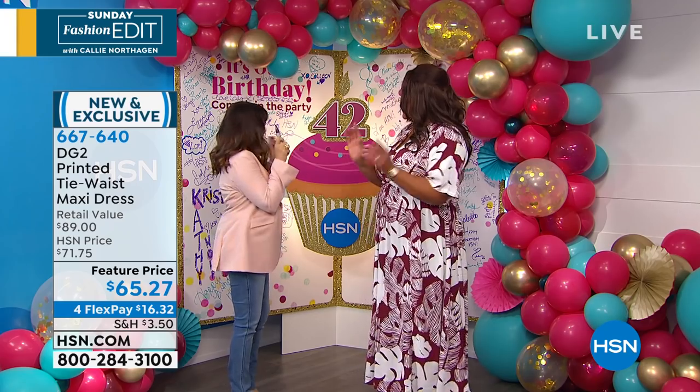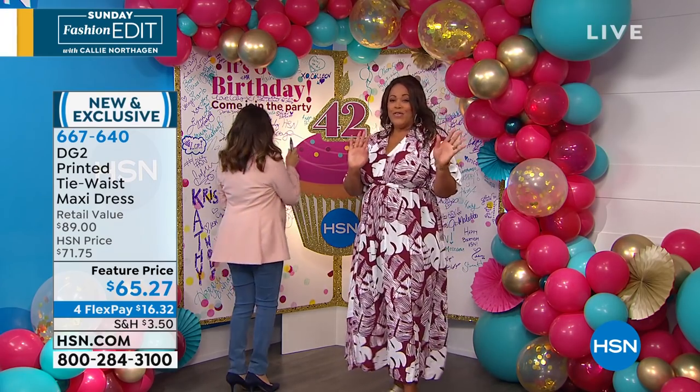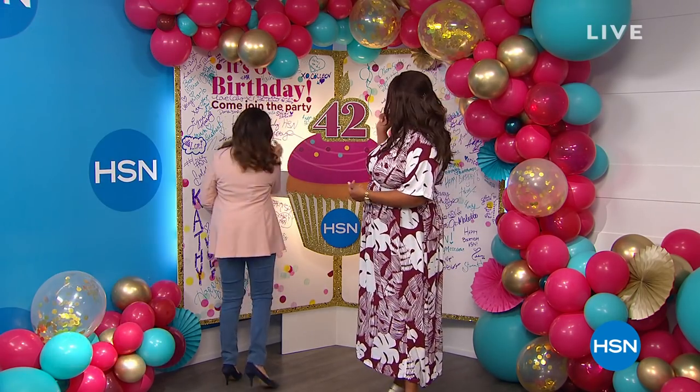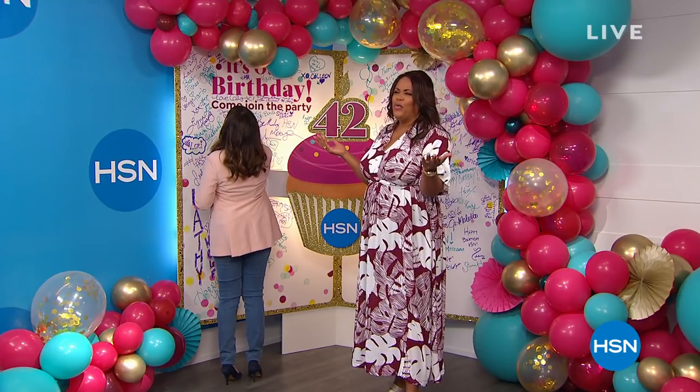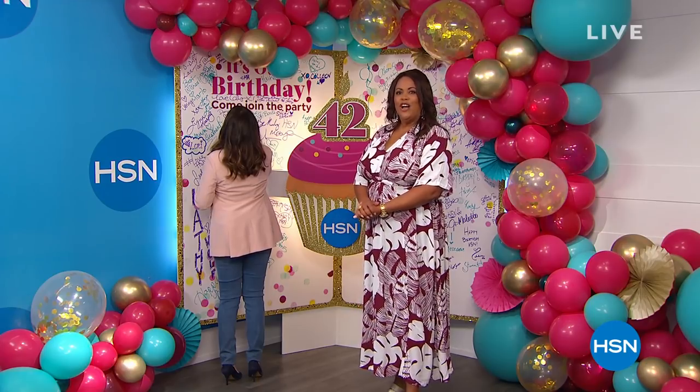You've got to sign the card. Happy birthday, HSN. Happy birthday to us. So definitely — happy birthday. Let's see what you're going to write. You definitely write some birthday wishes to us because, you know, to turn like — what are we, 42? 42 years young.